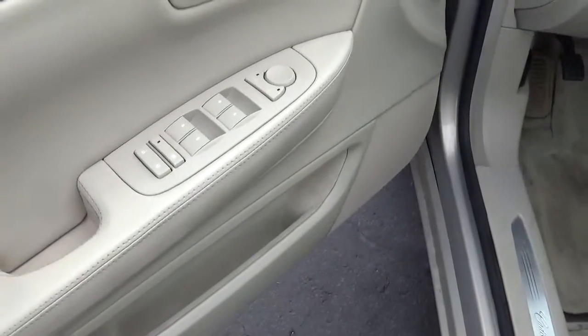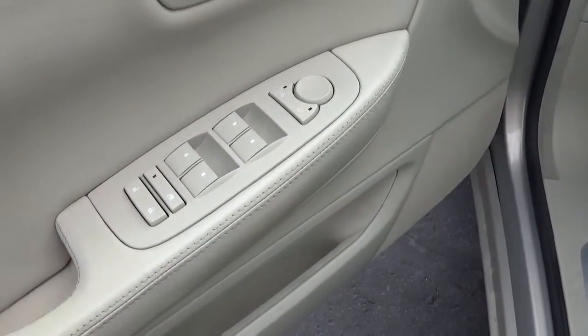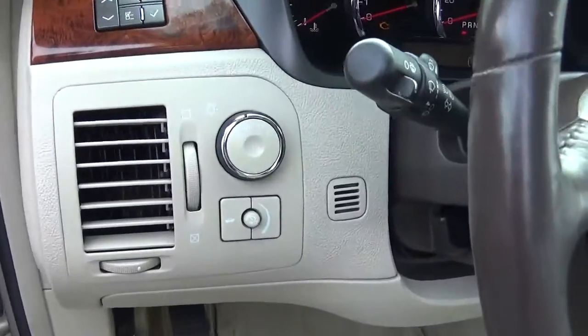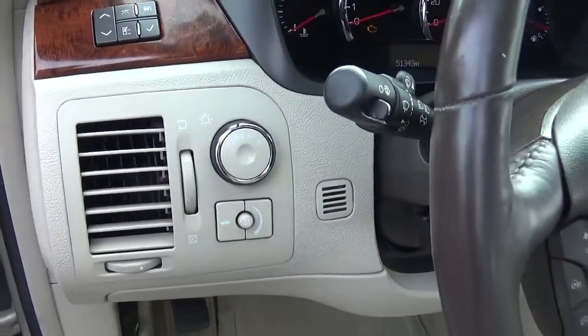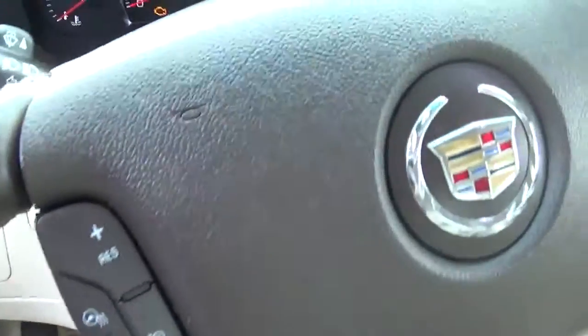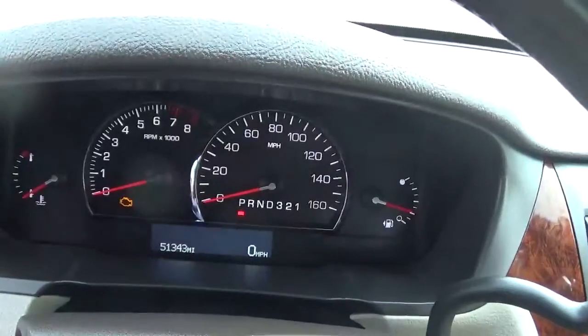Some of the conveniences include remote power door locks, power windows, air conditioning, audio controls on the steering wheel, multifunction remote, external temperature display, compass, OnStar satellite communication, and much more.